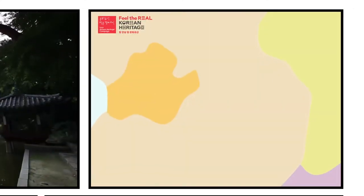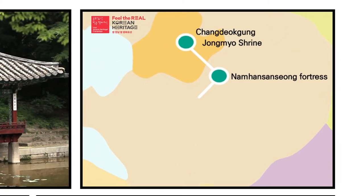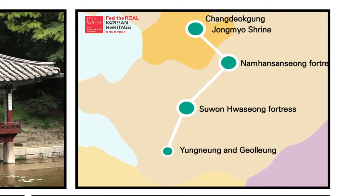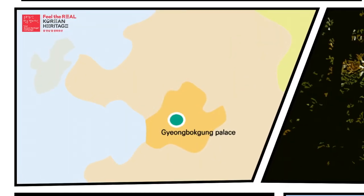The first course includes Changdeokgung Palace, Jongmyo Shrine, Namhansanseong Fortress, Suwon Hwaseong Fortress, and the Yeongneung and Goryeung Royal Tombs.